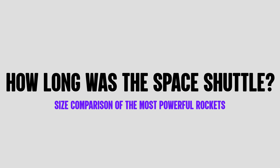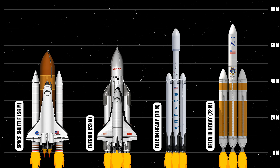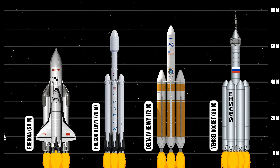How long was the space shuttle? The space shuttle, including the orbiter and the external fuel tank, had a total length of approximately 56 meters. The most common model of the space shuttle orbiter alone was approximately 37 meters long.